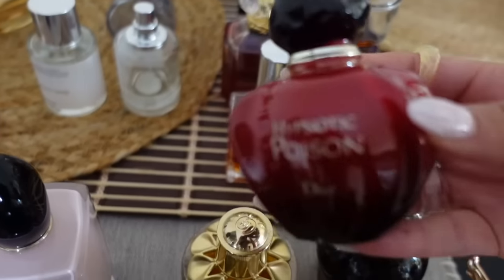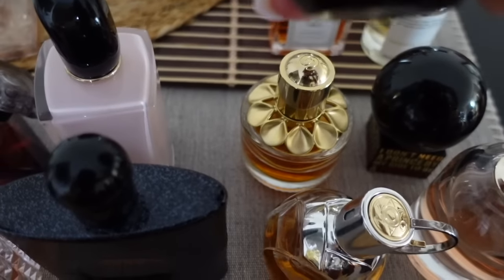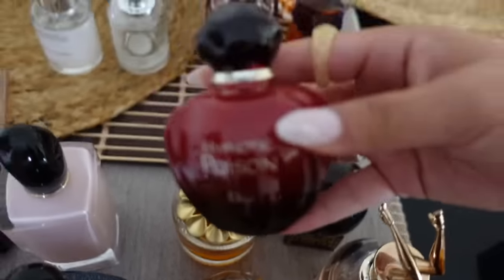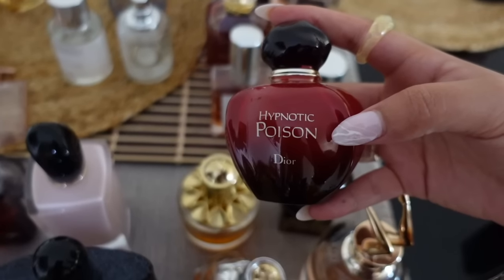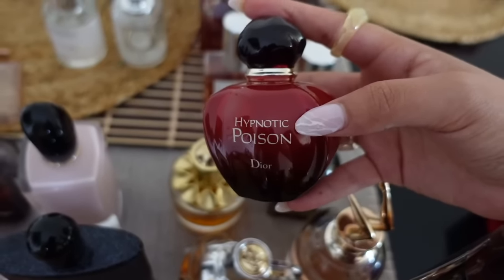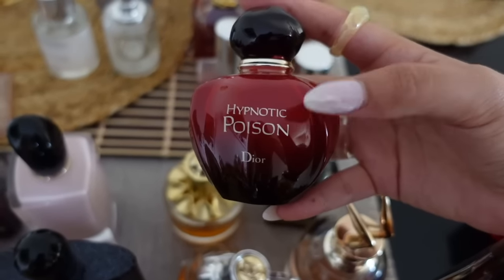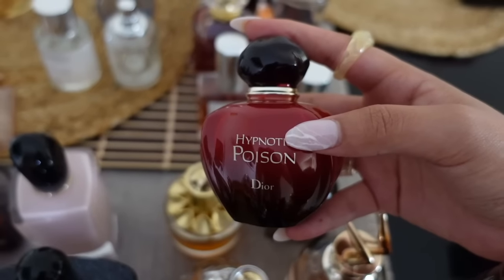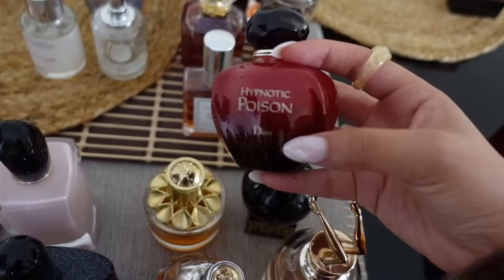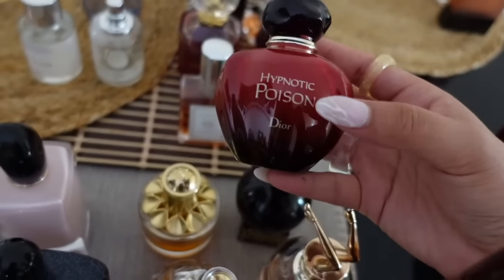Now into my sweet and gourmand section. Hypnotic Poison from Dior — I put this in with my sweet and comforting perfumes. I actually really like the smell: nutty, with a slight play-doh-ish vibe that I don't mind. It's sweet and soft. My only problem is the performance is absolute shit — the older formulations were much more potent and rich. But I still really enjoy the smell.